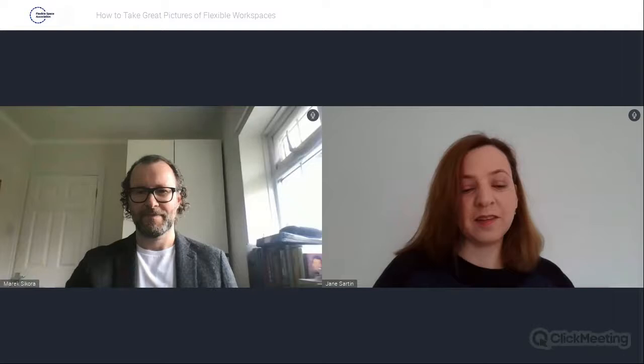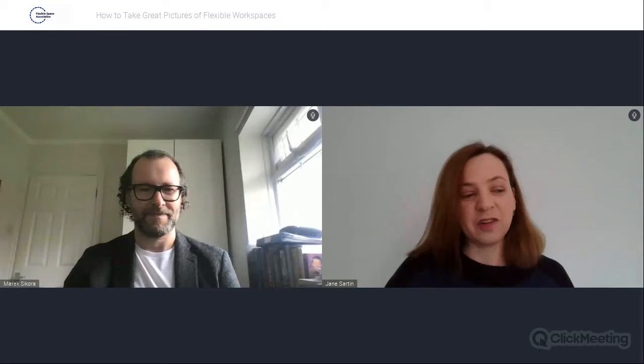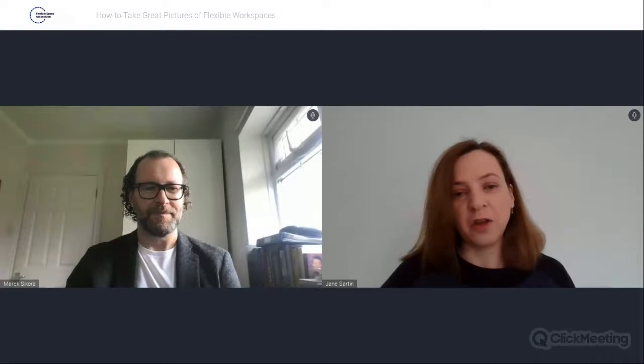Good morning and welcome to the latest in the Flexible Space Association series of Workspace Wisdom webinars. I'm Jane Sartin, the Executive Director of the Flexible Space Association. Today we are joined by photographer Marek Sokora, who is going to cover the topic of how to take great pictures of flexible workspace — a really important topic for the industry. We all think a lot about presenting our houses when we put them on the market, but perhaps not so much offices. I hope this is going to be a great opportunity for everyone to get some tips, whether you're using a professional photographer or needing to take a few pictures yourself.